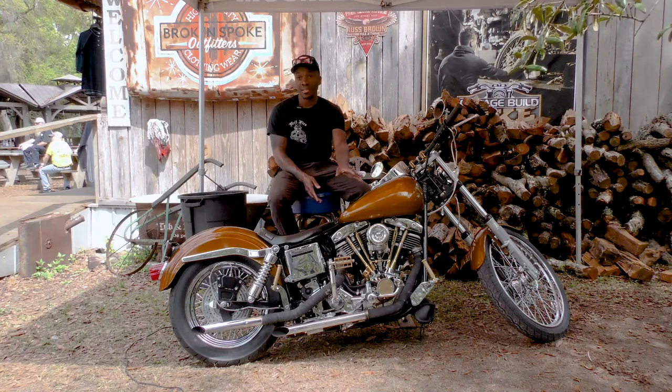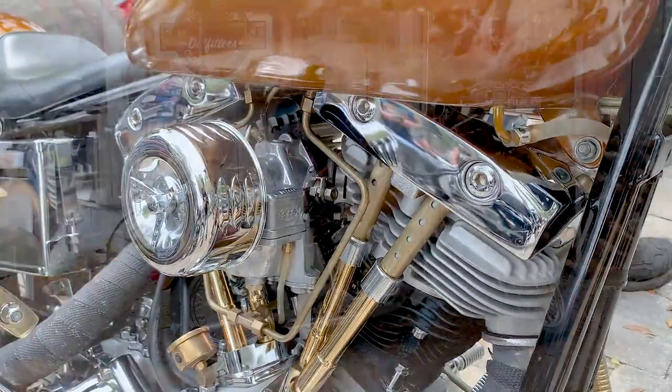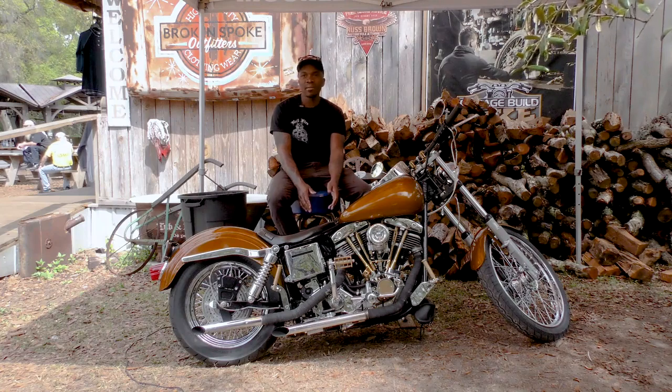It did not run or look this good when I picked it up. Everything you see, I redid everything. When I got it, the heads were cracked. Everything was just a total mess. It didn't run at all.